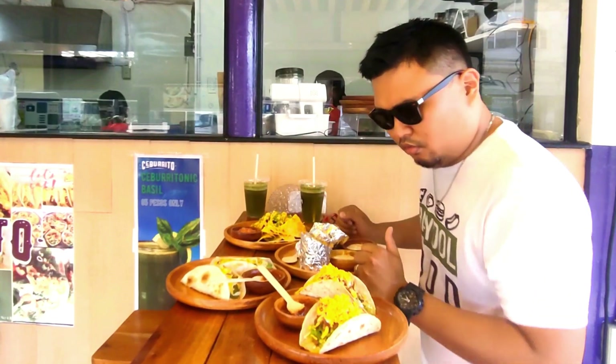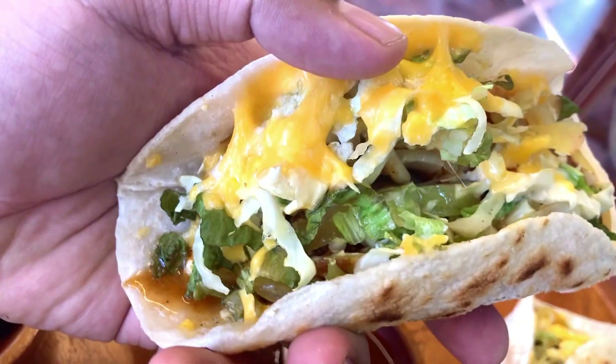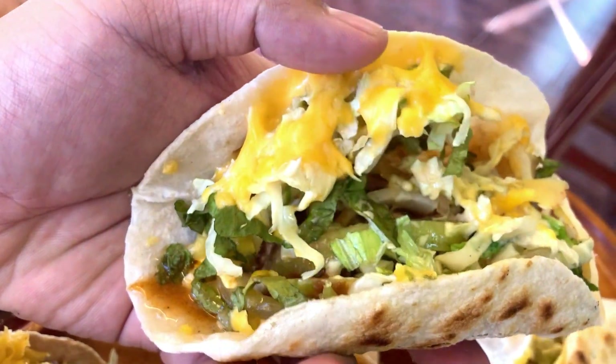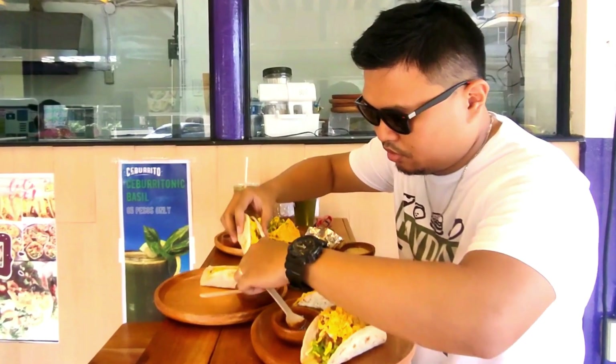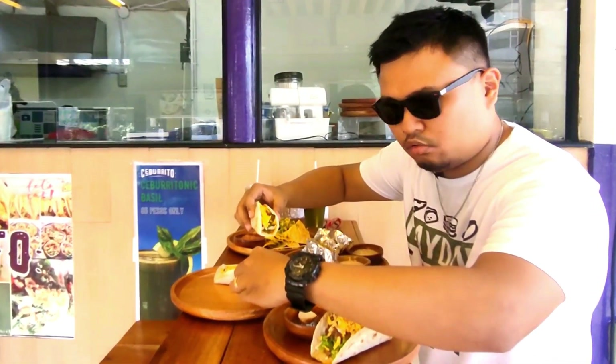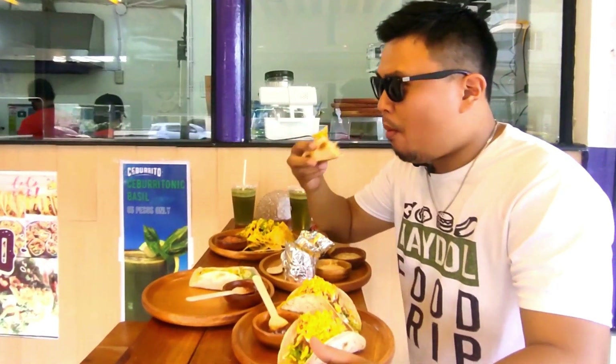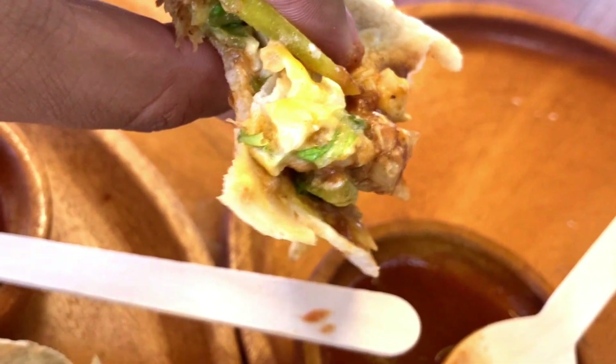I'm so excited! Let's start first with their soft chicken tacos. Look at the inside — a lot of ingredients: tomatoes, onions, cabbage, lettuce, and cheese. Let's put some sauce — it's a good thing they provided a separate sauce for us to savor it more. First bite... oh man, oh my goodness, this is so delicious! The chicken is very flavorful, plus the sauce gives a great taste inside.